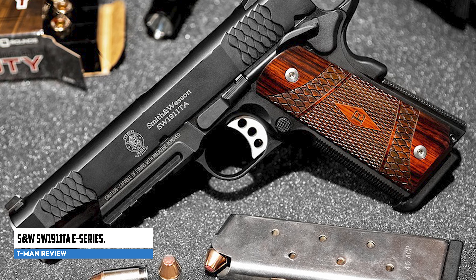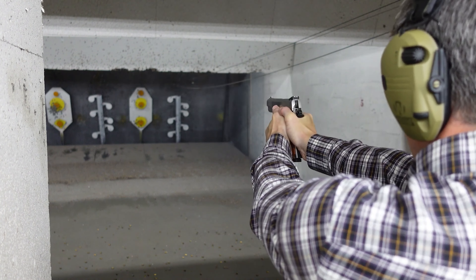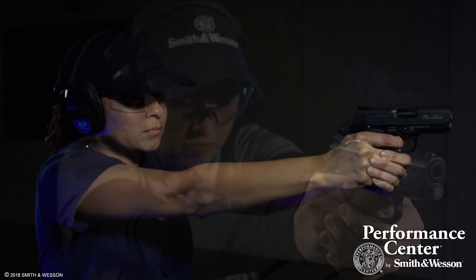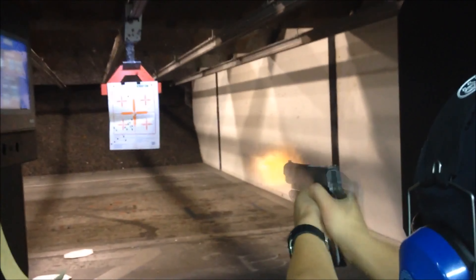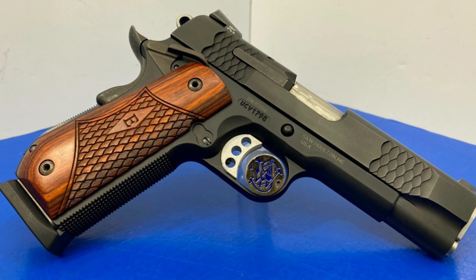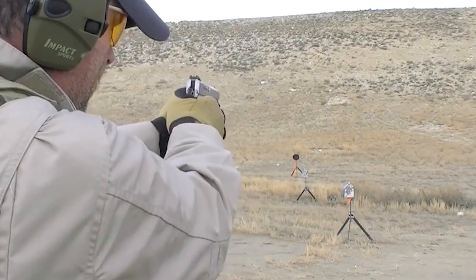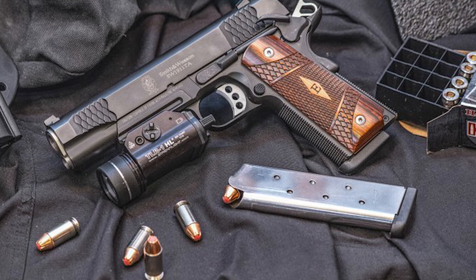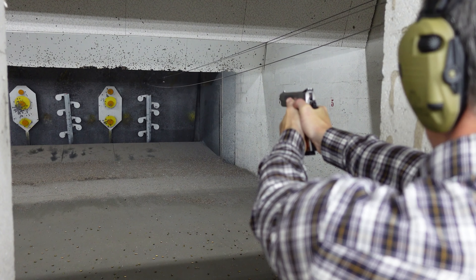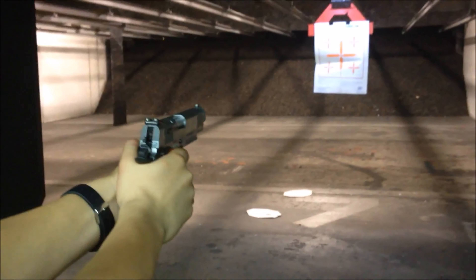Smith & Wesson SW1911 E Series. This .45 ACP pistol is a notable firearm from Smith & Wesson's E series. It boasts premium features that enhance reliability, accuracy, and precision. One striking aspect is its visually appealing stainless steel frame and hardware complemented by a matte silver finish. It also features a wooden laminate E series grip, adding to its aesthetic appeal. Equipped with a five-inch barrel and tritium night front and rear sights, it offers improved aim even in low-light conditions. With 8+1 capacity and two magazines included, it also offers customization via a tactical accessory rail for attaching a flashlight or laser.